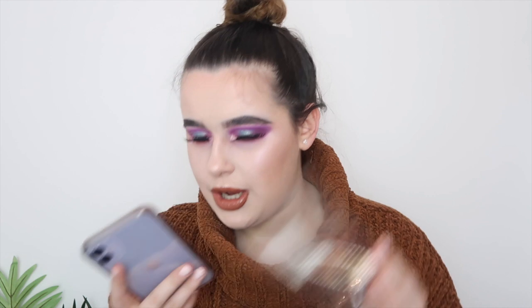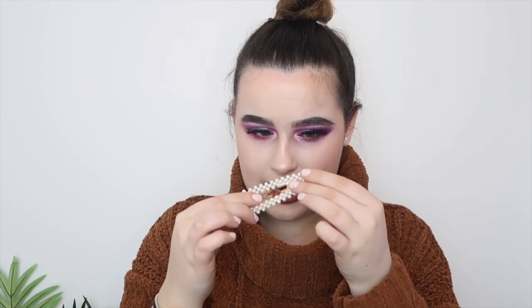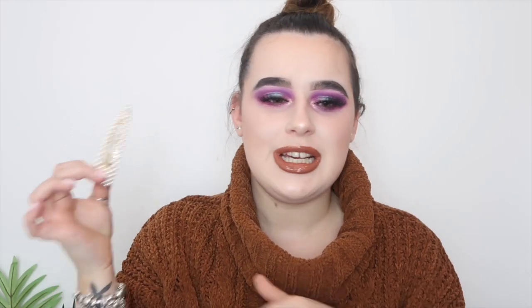Finally, I treated myself to a hair accessory because my hair is getting longer and I like to spice up my Instagram makeup looks. I bought a white pearl hair slide — I've been looking for one like this for ages. It was three pounds fifty, or you can get two for six quid. I'm hoping it stays on — just pop it in your hair. It's a little bit different and bougie, so if you see it on my Instagram that's why!